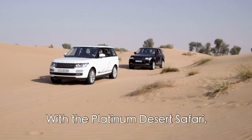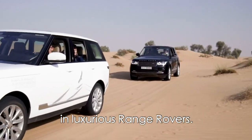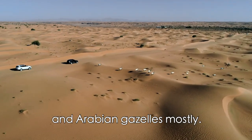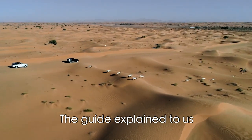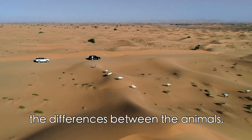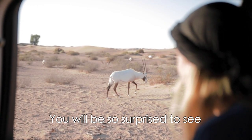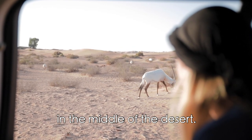With the Platinum Desert Safari you travel all the time in a luxurious Range Rover. During the wildlife drive we saw many animals — Arabian oryx and Arabian gazelles mostly. The guide explained every single difference between the animals and how they survive in this harsh environment. You will be so surprised to see so much wildlife in the middle of the desert.